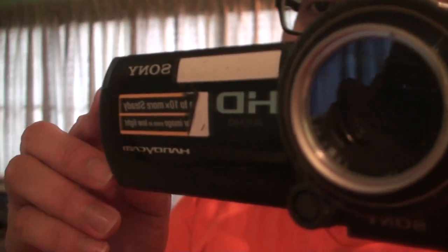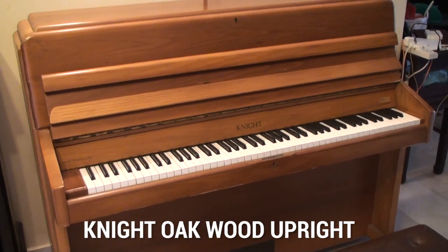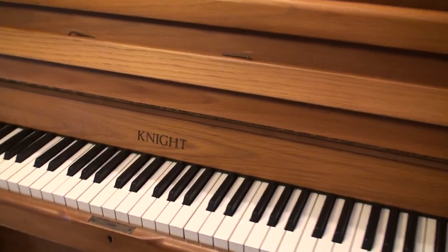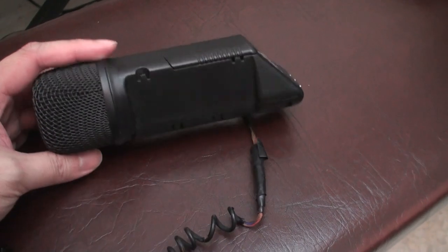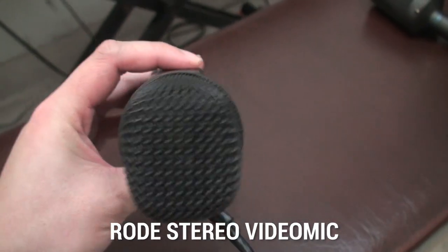After that came the era of high definition — the Sony HDR 520. After coming back from the US, I started recording my piano covers with this piano. This is the first microphone I used to record my acoustic piano — the Rode Stereo Video Mic.